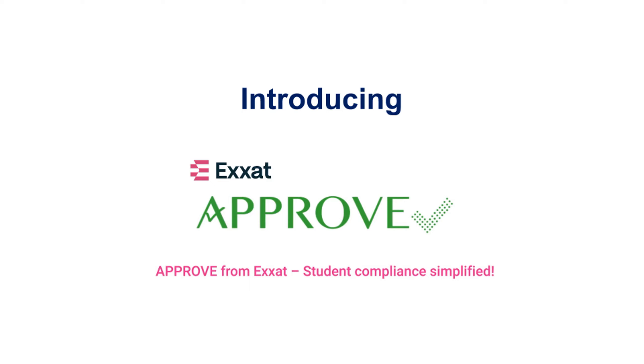Welcome to Exxat Approve. Thank you for the opportunity to partner with you for your program's compliance needs.